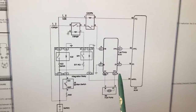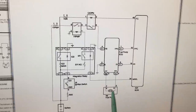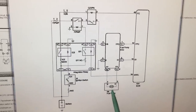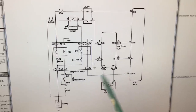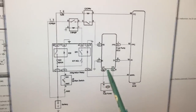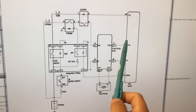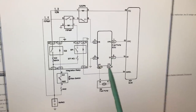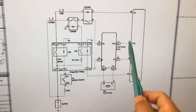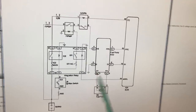If the engine cuts off and we still have voltage and ground supply for the fuel pump, that tells us the fuel pump is more than likely just bad. But if we're missing the power supply or the ground when it shuts off, we'll need to trace back to the ECM input or the power supply circuit.